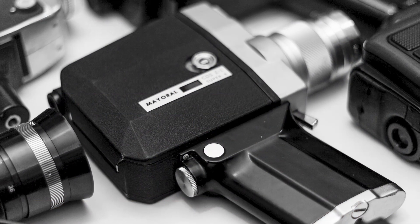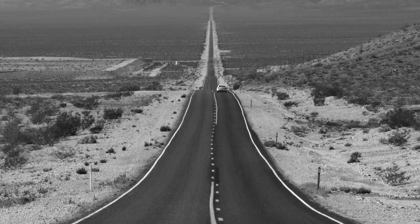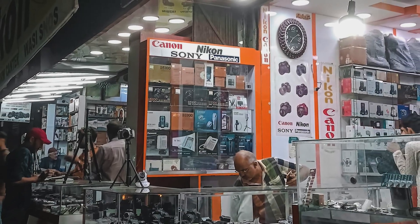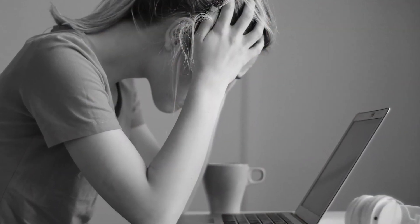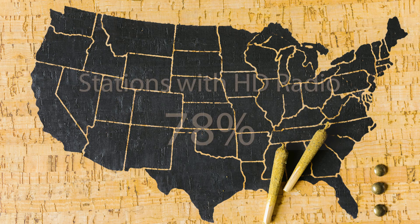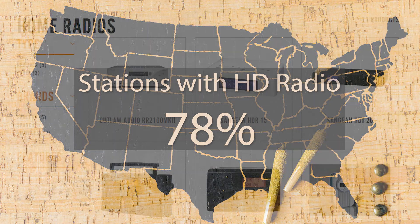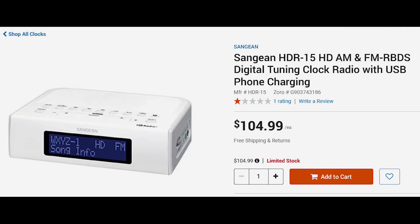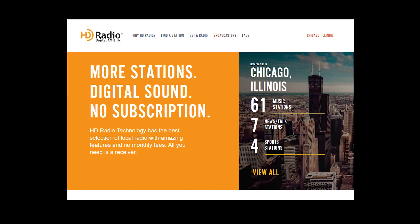I wanted to do a YouTube video at that time, except there were very few HD radio stations in the Americas and the small number of available receivers were very expensive. Plus YouTube didn't exist until 2005. Fast forward to 2024 and now 78% of US stations have HD radio, yet home receivers are sparse as ever.